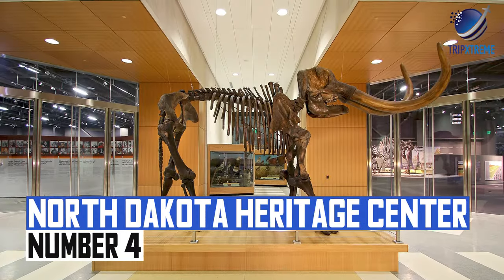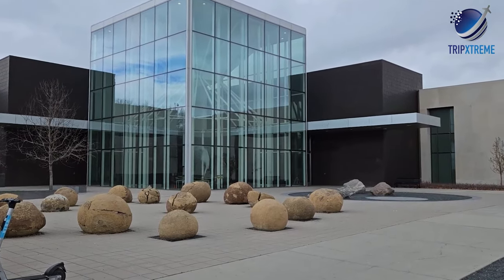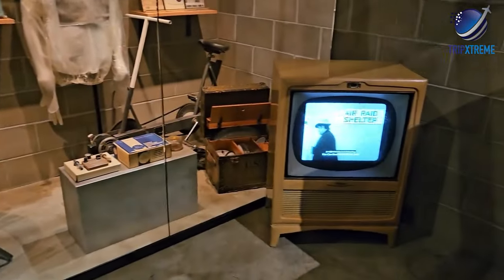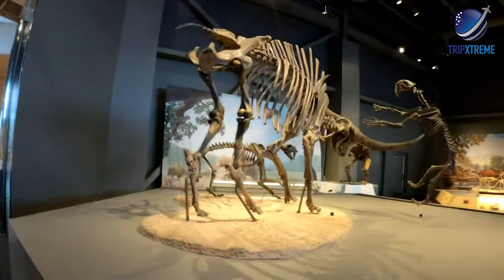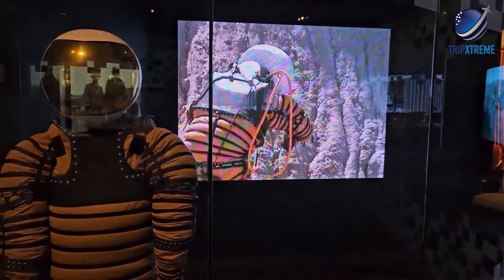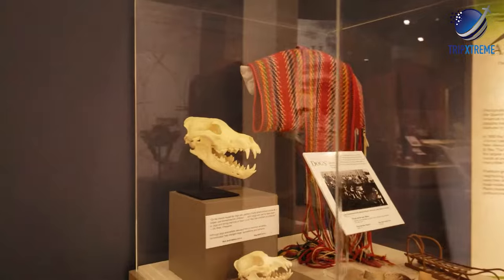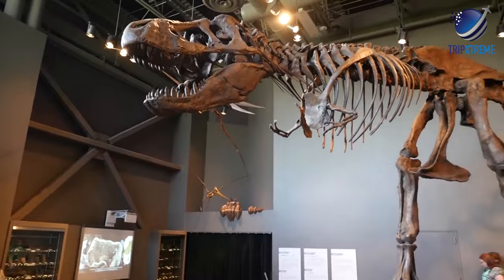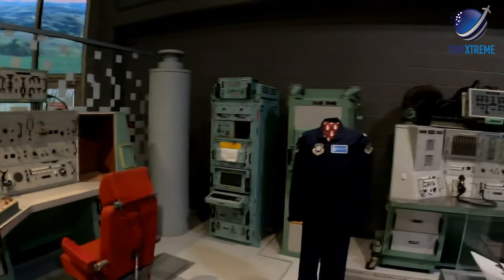At number 4: North Dakota Heritage Center. In Bismarck, the North Dakota Heritage Center offers an overview of North Dakota history from prehistoric to modern times. Visitors have four museum galleries to peruse, including adaptation, innovation and inspiration galleries, as well as a rotating governor's gallery with temporary exhibits from around the world. The museum contains thousands of artifacts and displays, ranging from a Tyrannosaurus Rex skeleton cast to a scale model of the Hubble Space Telescope.